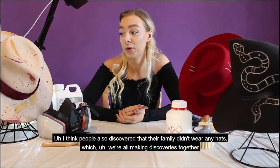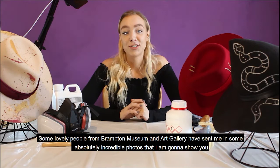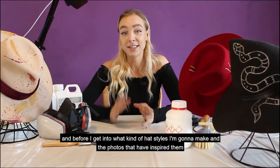Although I've already decided what hat styles I'm going to do, you can still send all of this stuff in throughout the entirety of the project, and I will discuss it later on and read out some stories during the live stream. Some lovely people from Brampton Museum and Art Gallery have sent me some absolutely incredible photos. Before I get into what kind of hat styles I'm going to make and the photos that inspired them, I just want to show you these really cool hat shops.